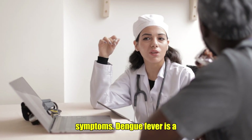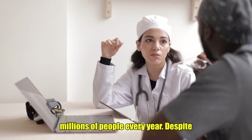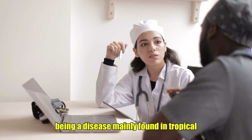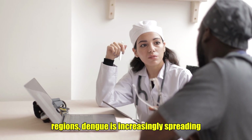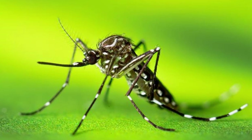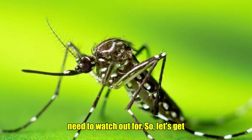Today, we're talking about dengue symptoms. Dengue fever is a mosquito-borne illness that affects millions of people every year. Despite being a disease mainly found in tropical regions, dengue is increasingly spreading throughout the world. In this video, we're going to cover all the symptoms you need to watch out for. So, let's get started.